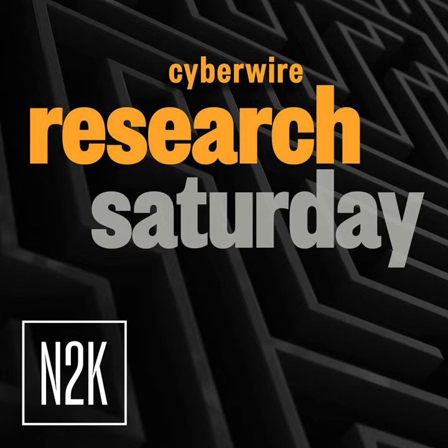Hello, everyone, and welcome to the Cyber Wire's Research Saturday. I'm Dave Bittner, and this is our weekly conversation with researchers and analysts tracking down the threats and vulnerabilities, solving some of the hard problems and protecting ourselves in our rapidly evolving cyberspace. Thanks for joining us.